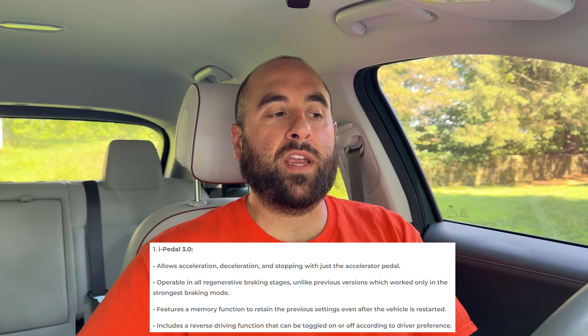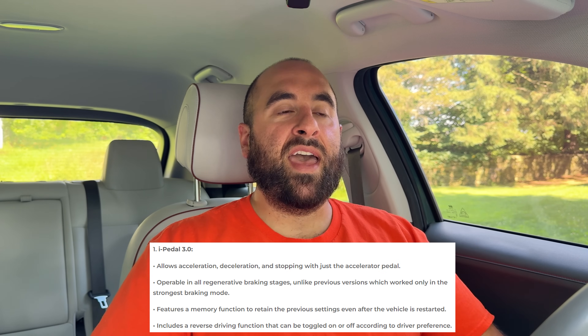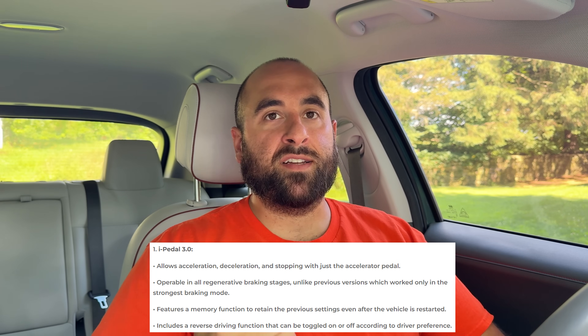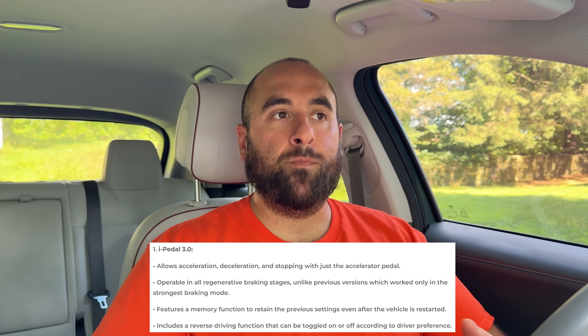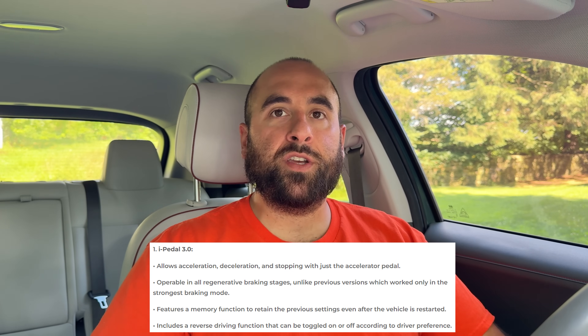What Kia revealed is that this new version of iPedal is going to work in other regeneration modes. What it sounds like it will do is, as you take your foot off the accelerator pedal, if it senses something in front of you — either a stop sign, stop light, or another vehicle — it will stop for you. That eliminates the need to put your foot on the brake pedal. This could ultimately lead to more efficient driving, because iPedal is by no means the most efficient form of driving. It would be much better to coast when cruising and then use regenerative braking when you need to stop.